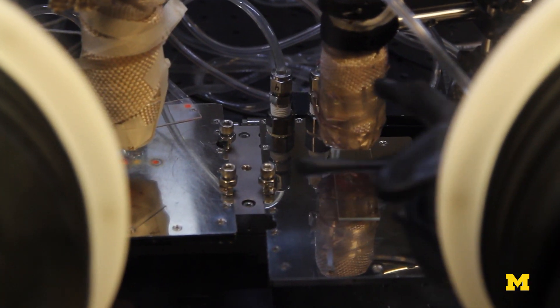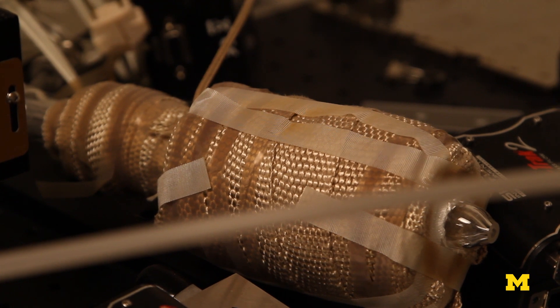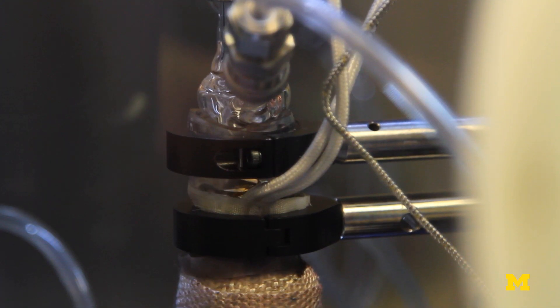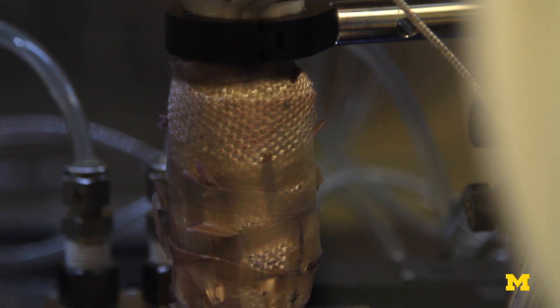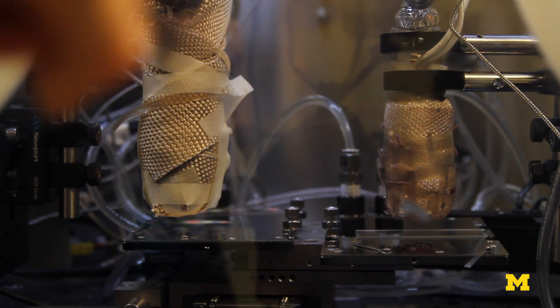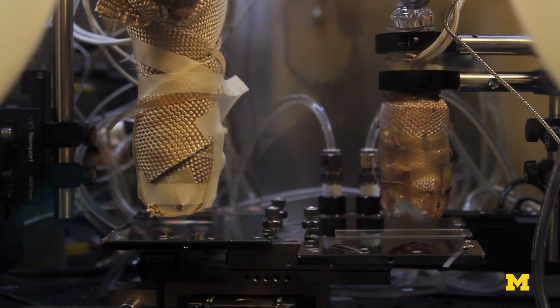To make the film, we essentially heat up material inside this part and we have an inert gas coming through the nozzle, which picks up the evaporated material and jets it onto the surface. This way you can obtain pretty much any desired pattern — it can be a film, it can be a line, it can be a dot, whatever shape you define.